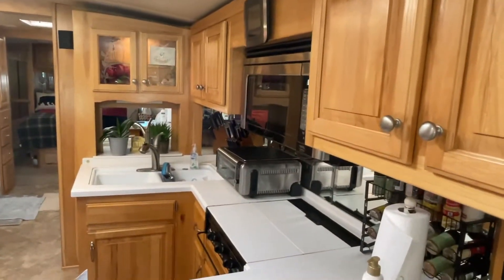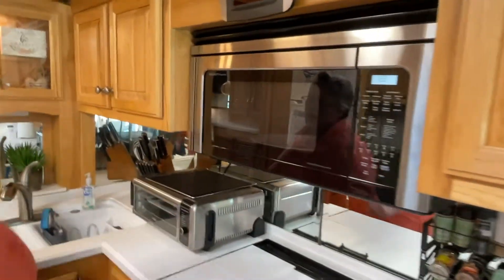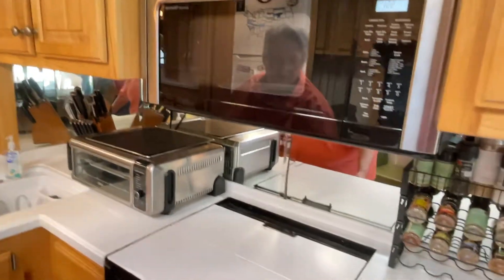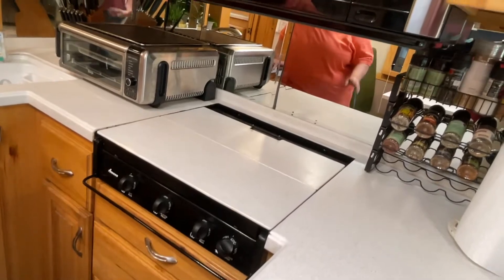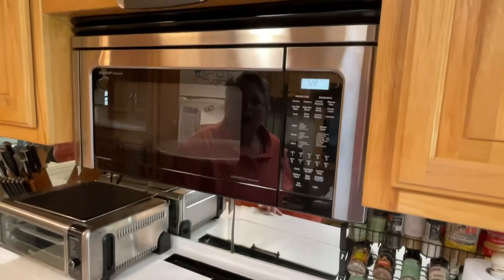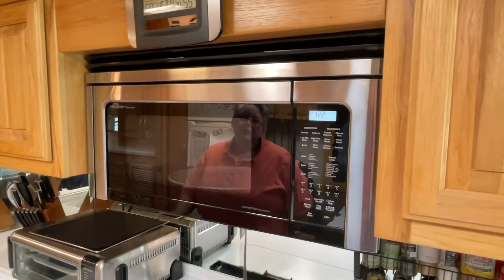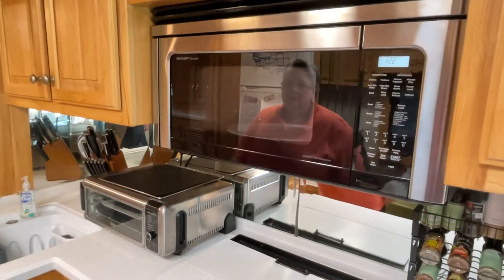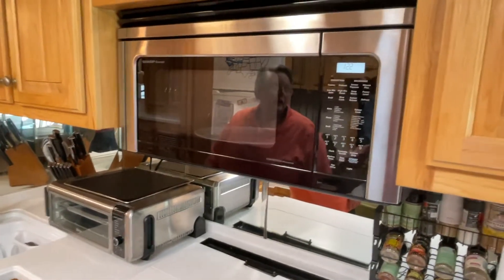On the counter over here is a Foodie air fryer, and it has really come in handy. The rig didn't come with an oven and I wasn't too disappointed — a stove is perfect. We also have a convection microwave, so it has the ability to bake and also microwave. But the Foodie has been a wonderful addition — we do a lot of air frying in it.